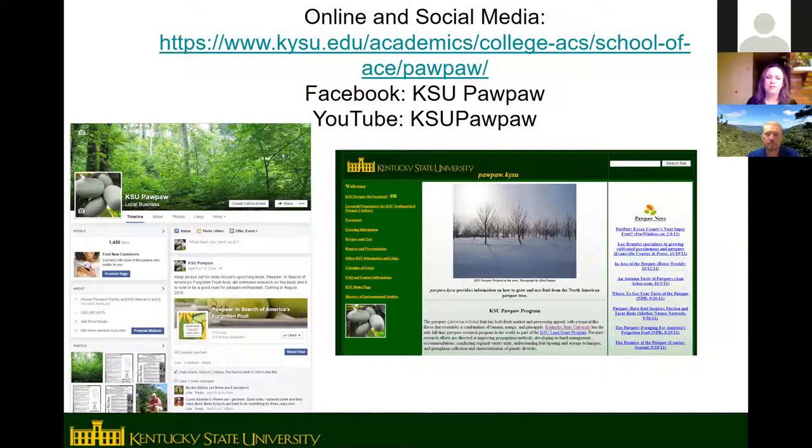KSU can be found on Facebook by searching KSU Pawpaw, and they have a website — search for KSU Pawpaw online and it will be among the first results. They also have a YouTube channel, though most recent content is posted on Facebook.